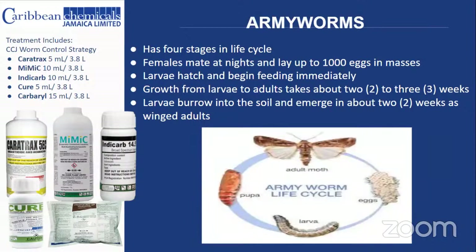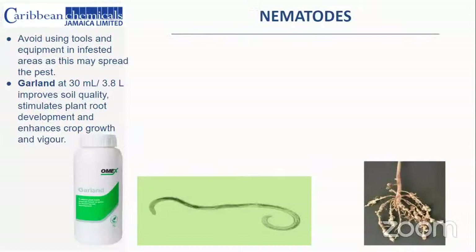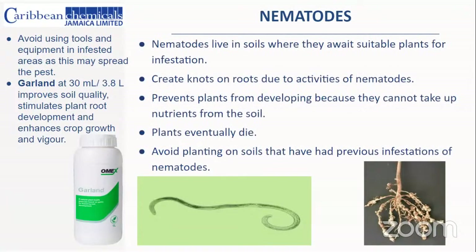Armyworms are relatively easy to control with the correct mix of products. Our worm control strategy includes Caratrax at 5 mL per 3.8 liters, followed by Mimic at 10 mL per 3.8 liters, then Indycarb at 10 mL per 3.8 liters, Cure at 5 mL per 3.8 liters, and Cabaret at 15 mL per 3.8 liters. Following this five-product program provides excellent control of lepidopteran larvae in any crop.